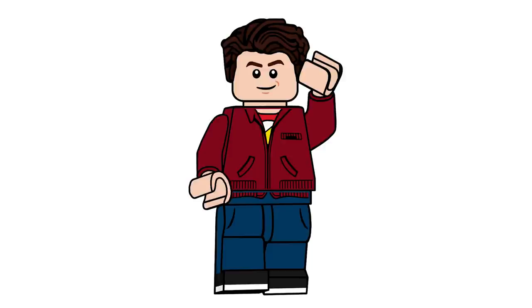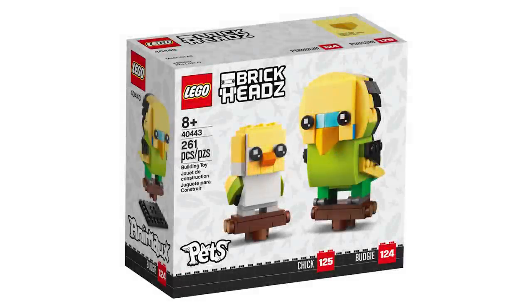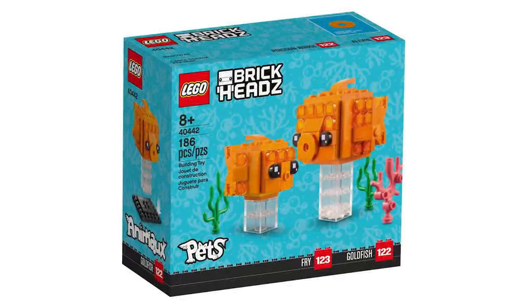First up, for Lego BrickHeadz we have two sets under the new Pets sub-theme: a budgie and a goldfish, both retailing for $14.99 USD or $19.99 Canadian.